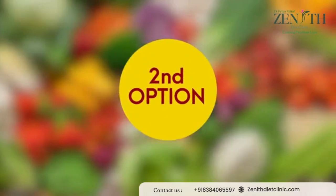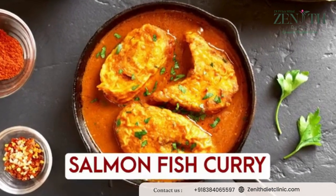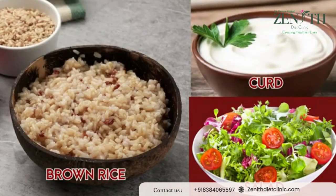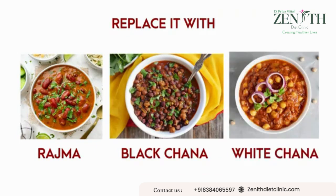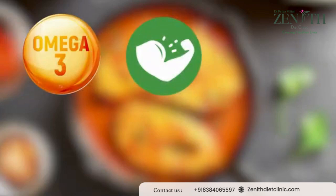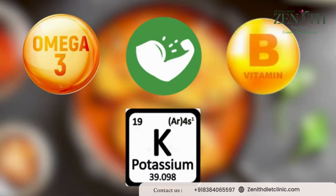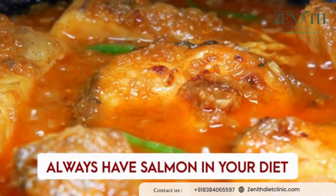The second lunch option is, if you are non-vegetarian, you can have fish — preferably salmon curry — along with brown rice, curd, and salad. If you cannot have fish, then you can replace it with any kind of pulses like rajma, black chana, or white chana as per your preference. Salmon is rich in omega-3 fatty acids, a very great source of protein, high in vitamin B, and a great source of potassium as well. Always prefer brown rice instead of white rice.